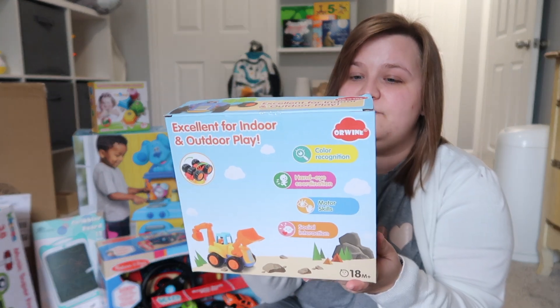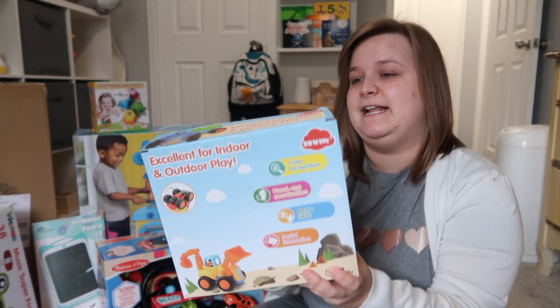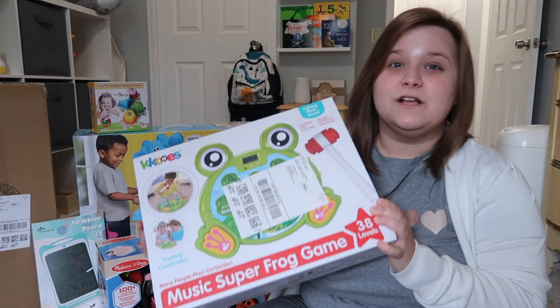The next thing I got him was this little set of trucks. He likes playing with cars and this has four different types of trucks: a bulldozer, dump truck, tractor, and cement mixer.